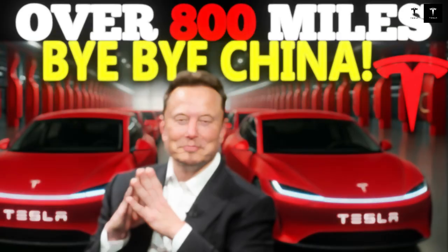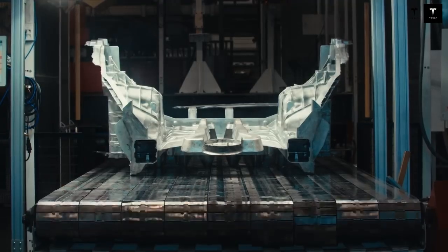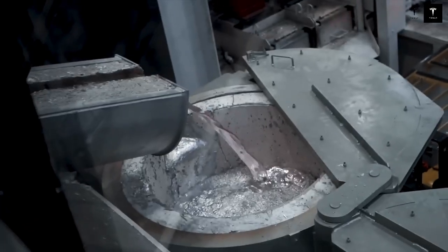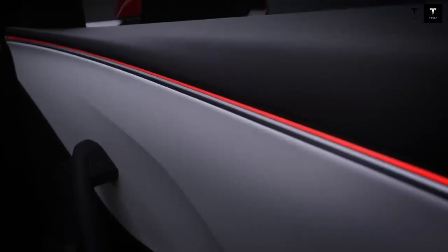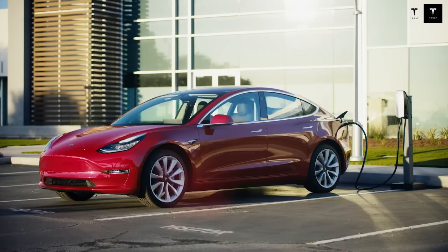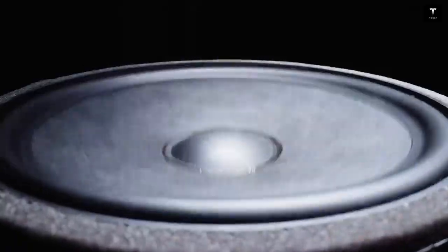The brilliance of the screen is not only in its hardware but in its software. Tesla has prioritized intuitive controls, fluid animations, and responsive menus. It feels less like a car interface and more like a premium tablet, except tailored to driving. For users who just want simplicity, it's a relief — no unnecessary distractions, no complicated learning curves. Tesla designed it so that everything is where you expect it to be and everything works with effortless clarity.